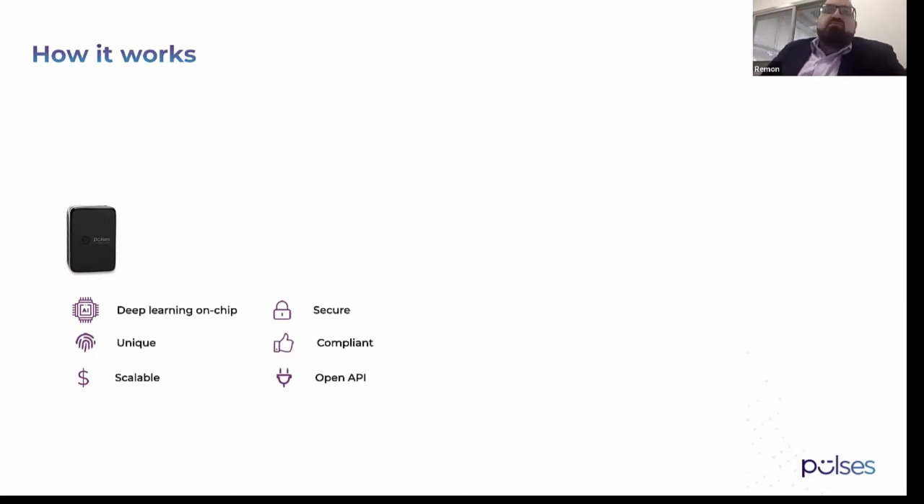It uses a unique identification methodology that depends on the customer's face. We don't depend on the MAC address of the phone, tablet, or PC. We just use their faces and anonymously identify them by assigning them a numeric ID. This numeric ID is the only information we store. That's why we're also compliant with GDPR and other government regulations, because we do not save any personal information.